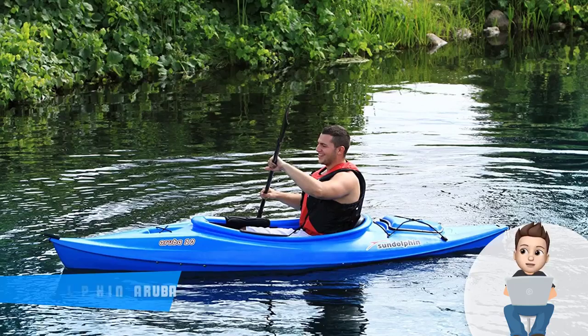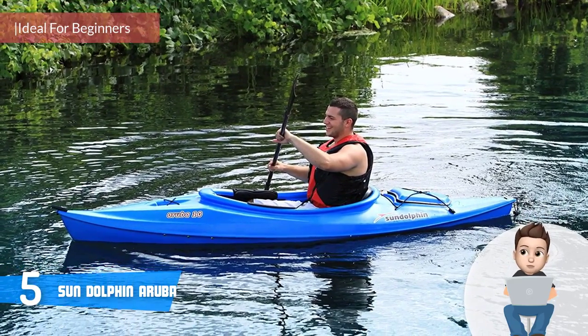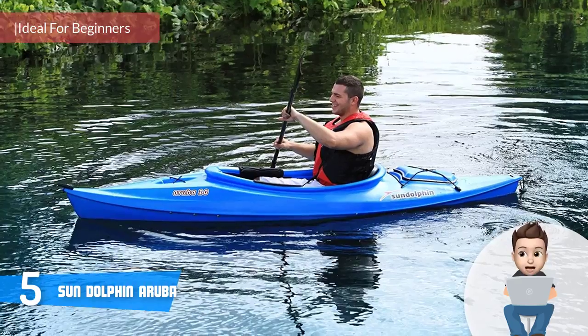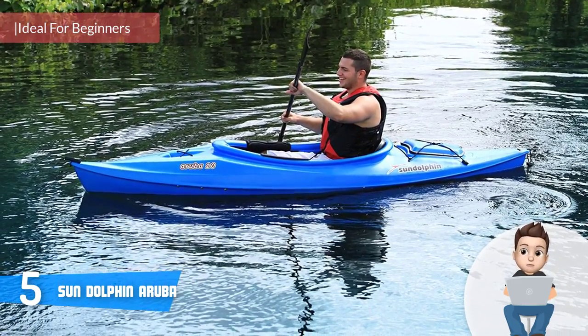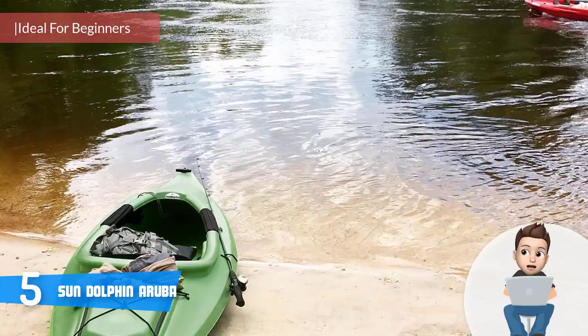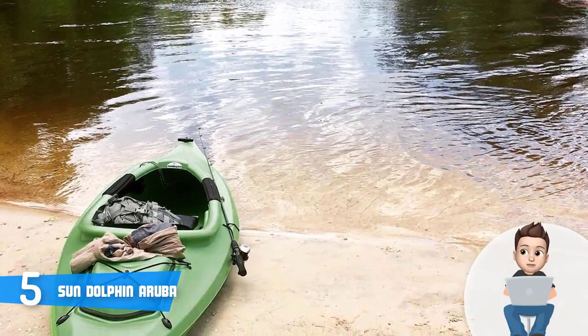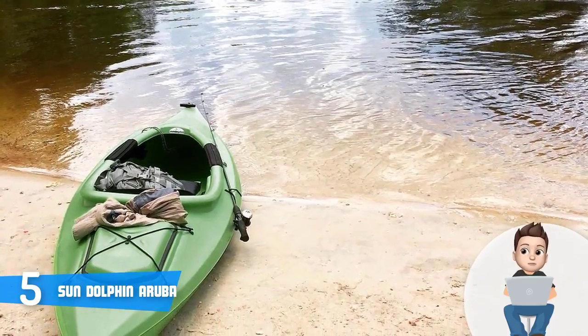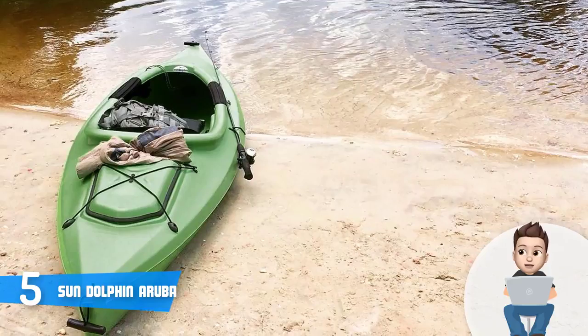At number five we have the Sun Dolphin Aruba. The Sun Dolphin Aruba is an affordable multi-purpose kayak that would be a really good option for you, especially if you're tight on budget but want to invest in a reliable kayak that is highly suitable for rivers and lakes.